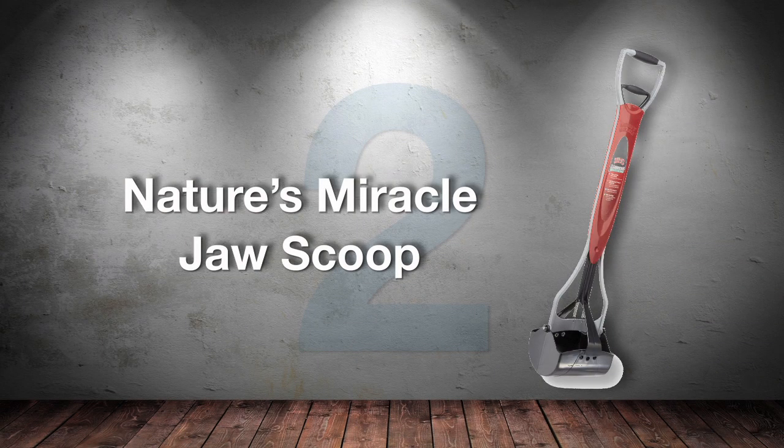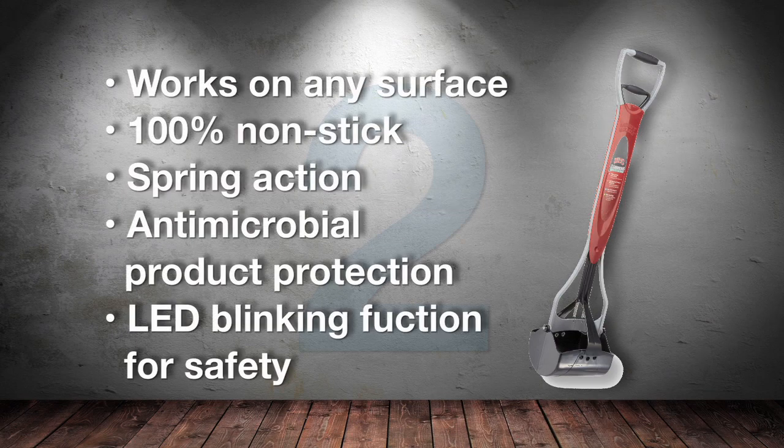Number 2: Jaw Scoop from Nature's Miracle. A long-time best-seller, this product is lightweight, affordable, and comes with anti-microbial protection. It's almost as good as our number 1 pick.